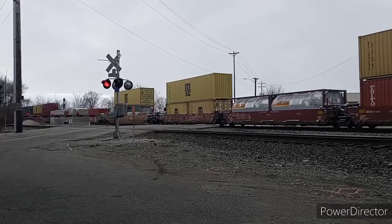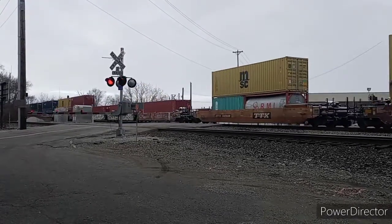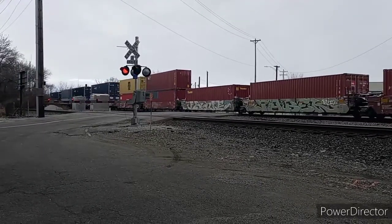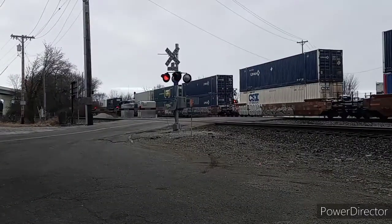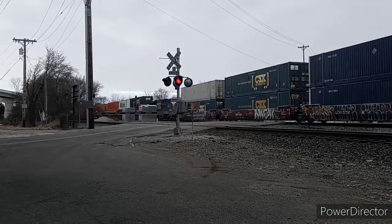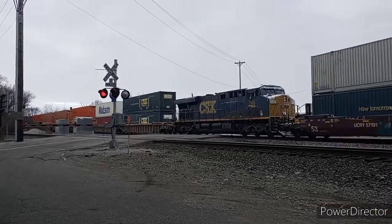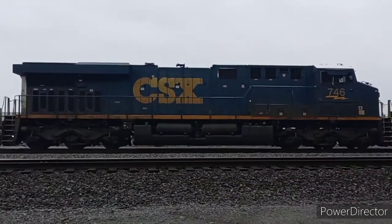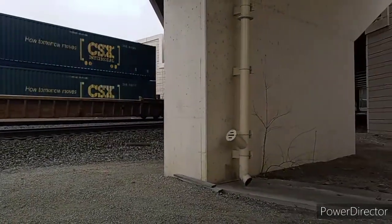This train would also end up having a mid-train DPU, but it took quite some time to go by, so we're going to jump around to save time. We're about halfway through the train and here comes that DPU. And there it goes, a snowy-nosed ES44ACH.